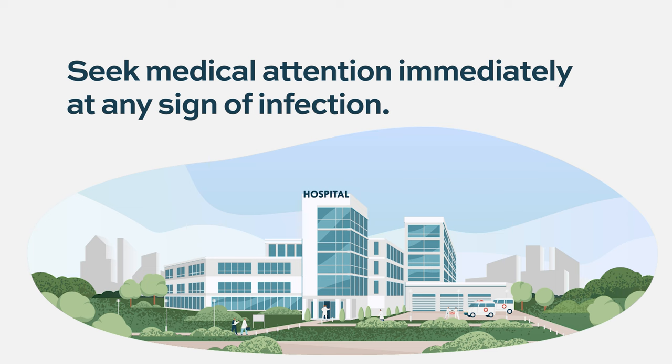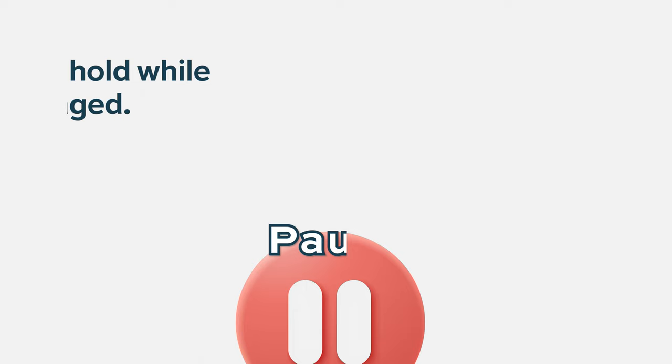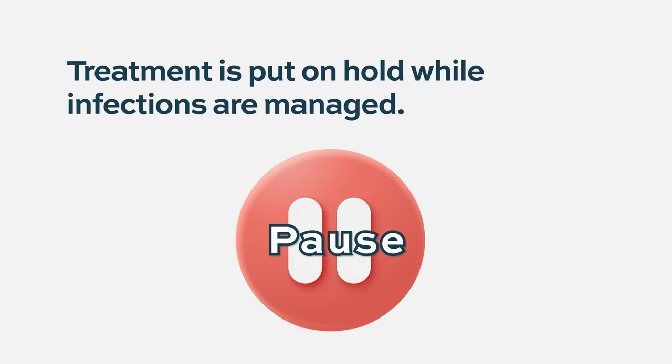If there is any sign of infection, it's wise to seek medical attention as soon as possible, knowing that the immune system is compromised. Is treatment stopped if an individual develops an infection? Usually we put the treatment on hold while the patient has an active infection, treat the infection, and then try to resume treatment, applying preventive measures where possible.